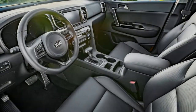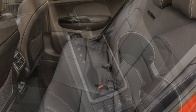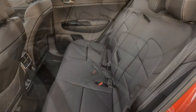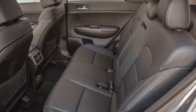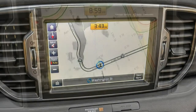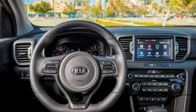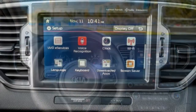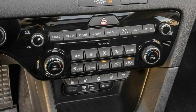The LX's popular package adds roof rails, UV-reducing glass for the front windows and windshield, a windshield wiper de-icer, dual-zone automatic climate control, an 8-way power-adjustable driver seat with power lumbar, heated front seats, and Kia's 7-inch EVO touchscreen interface that includes Android Auto, Apple CarPlay, and Kia's e-Services remote and emergency services.